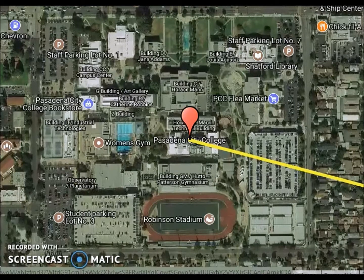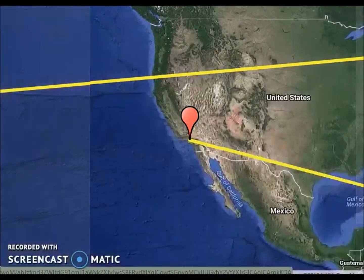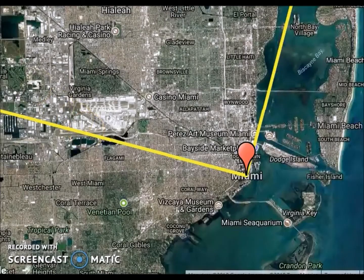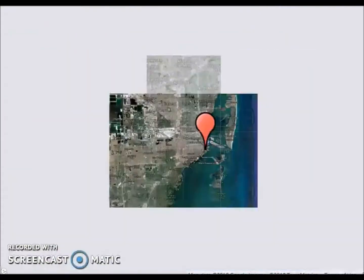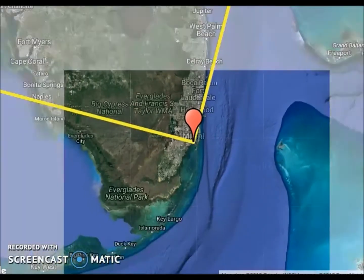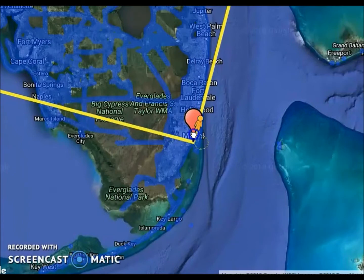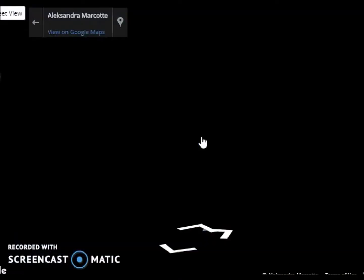We're going to go to our first stop right now — Miami, Florida — where a recent hurricane just happened. As you can see, Miami is near water, which is where most hurricanes happen. Hurricanes form on warm waters, which makes sense for why Miami was affected.